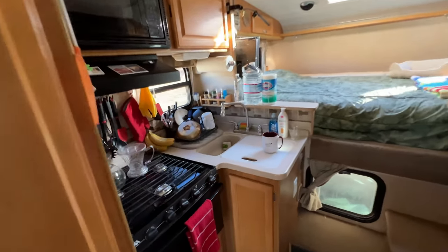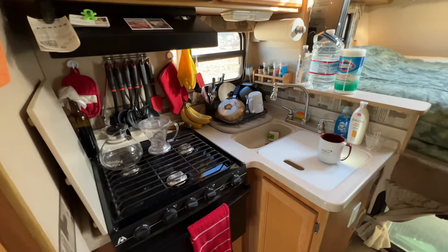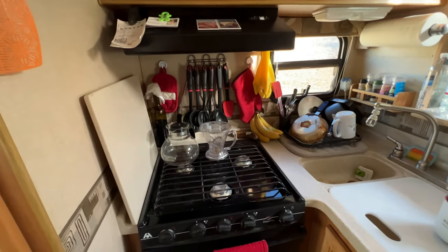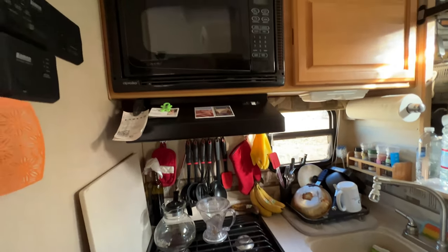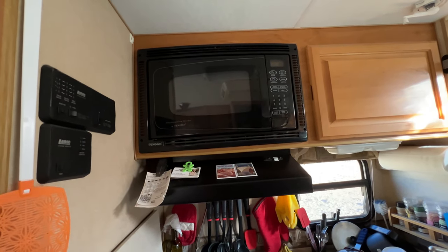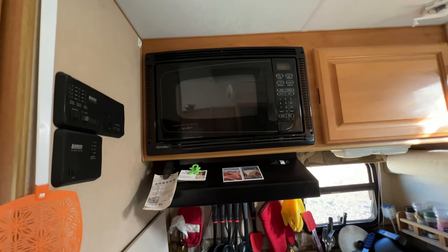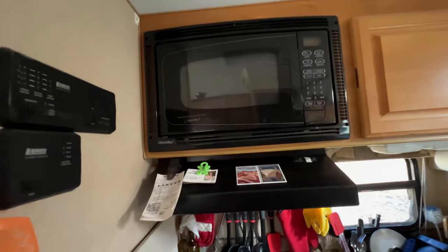Over here is my kitchen. I've got a two-bin sink — one bin is bigger than the other — and a little drying rack that I set up over there. I've got a three-burner stove with an oven, which are very hard to come by these days. I've made some improvements, like the little hooks in the back for my plastic spatulas and things. Above that, I've got a microwave, which only works if I'm plugged in or running the generator. It's an 1800-watt microwave, which is idiotic, but that's what they put in here.